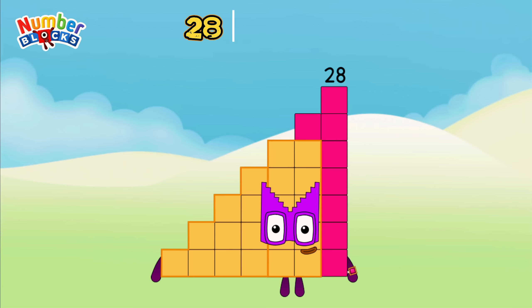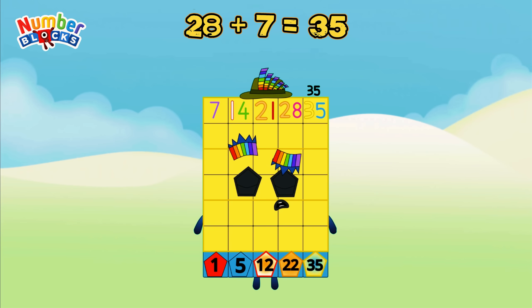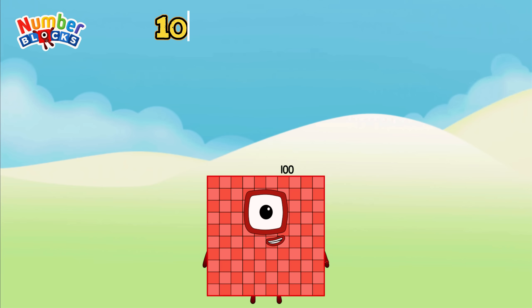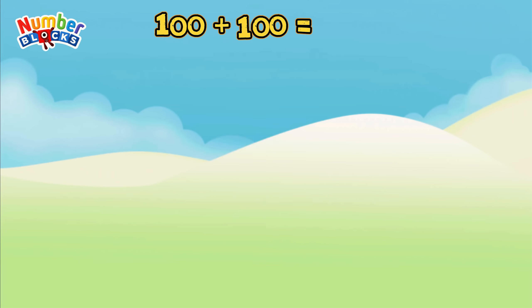28 plus 7 is equal to 35. 100 plus 100 is equal to 200.